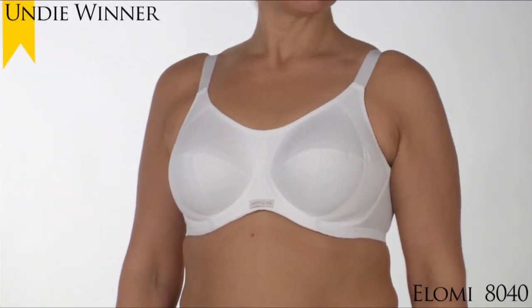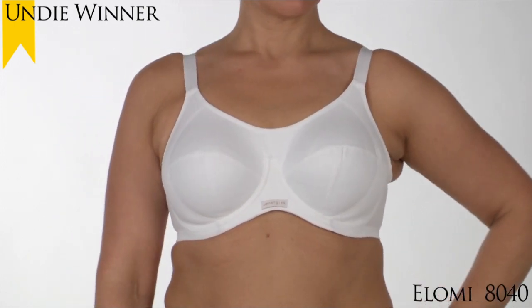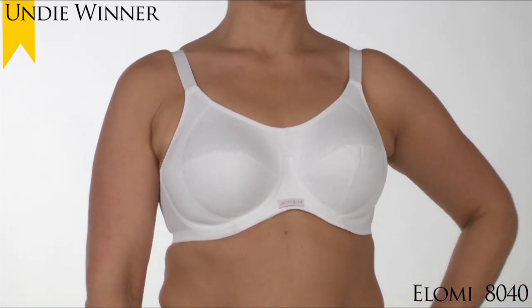The 2010 Undie Award for Favorite Sports Bra in the Full Figure category goes to the Olomi Energize Underwire Sports Bra, Style 8040.